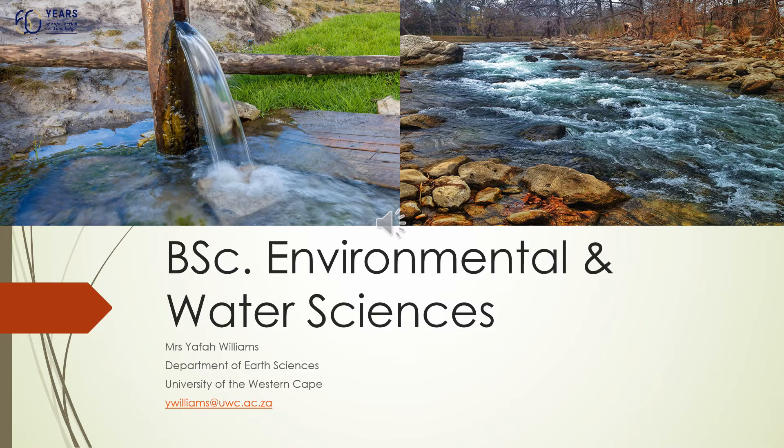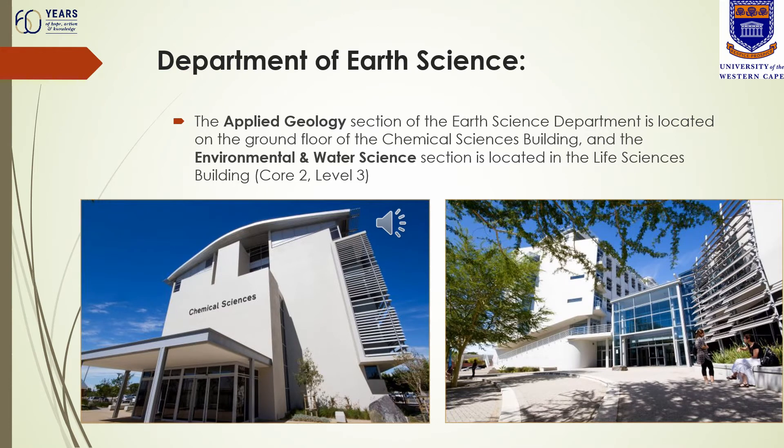Welcome to the Environmental and Water Sciences section of the Department of Earth Sciences. The Department of Earth Science is located in two buildings on campus. The Applied Geology section is on the ground floor of the Chemical Sciences building, and the Environmental and Water Sciences section is located in the Life Sciences building at Core 2 on Level 3.